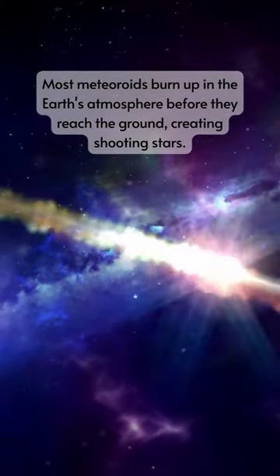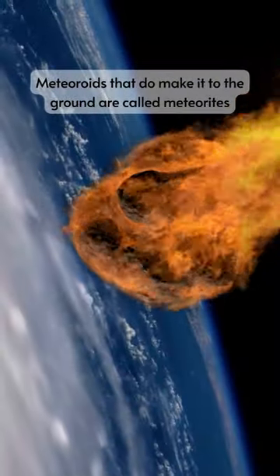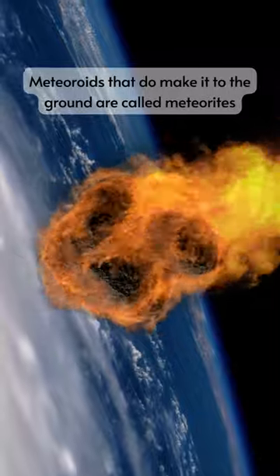Most meteoroids burn up in the Earth's atmosphere before they reach the ground, creating shooting stars. Meteoroids that do make it to the ground are called meteorites.